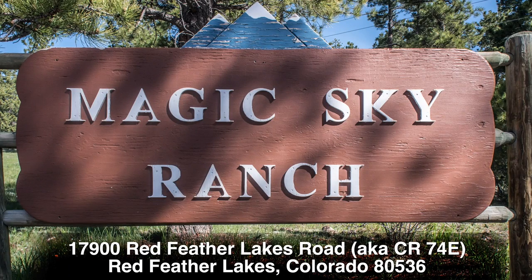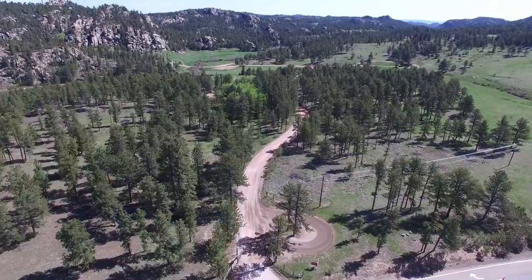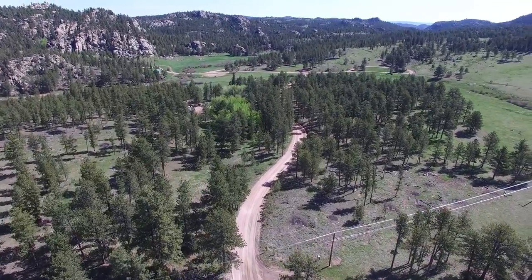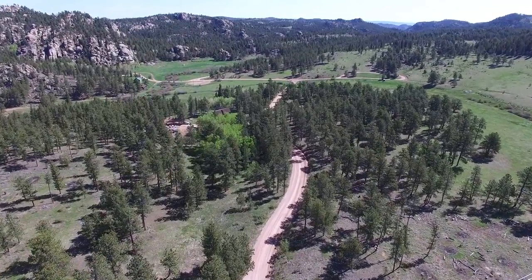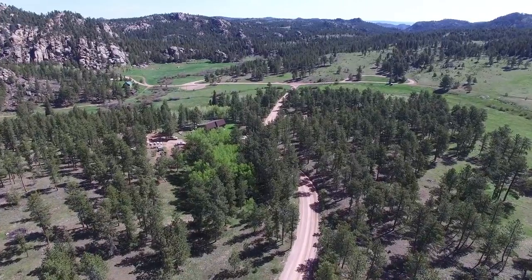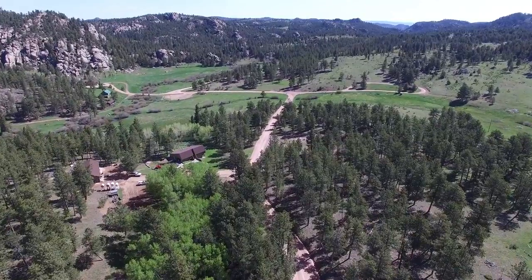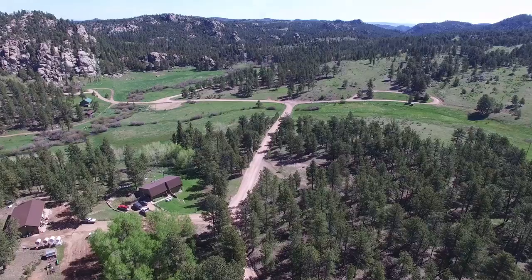Welcome to Magic Sky Ranch, over 700 acres in the northern Colorado Rockies, located 5 miles east of the Red Feather Lakes community and 40 minutes drive northwest of Fort Collins on paved, year-round, maintained highways. The ranch is surrounded by Roosevelt National Forest, with elevations ranging from 7,800 to 8,300 feet, offering varying terrain for its riding and hiking trails among the magnificent rock outcroppings.